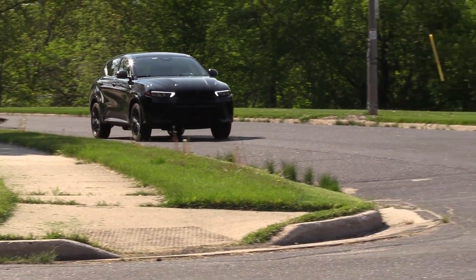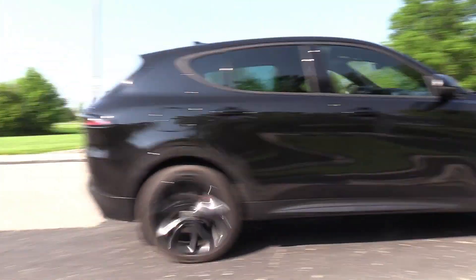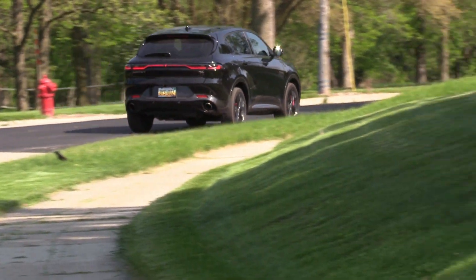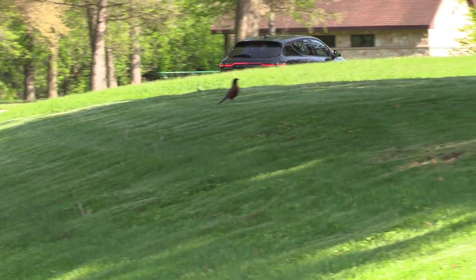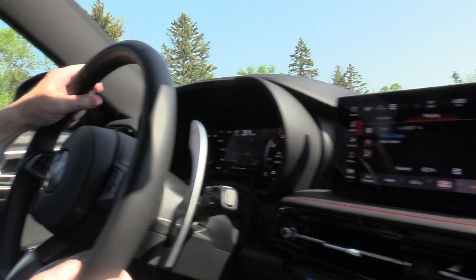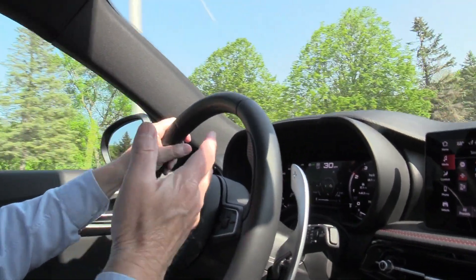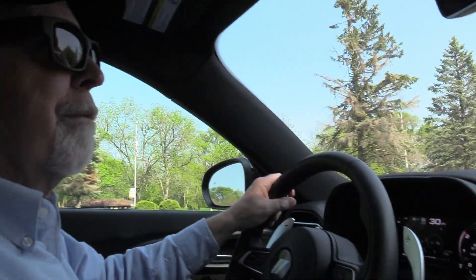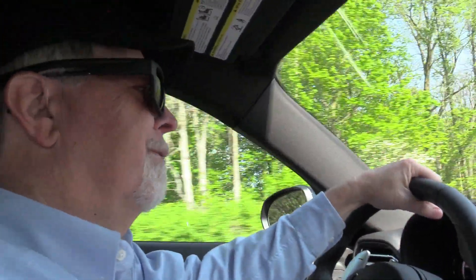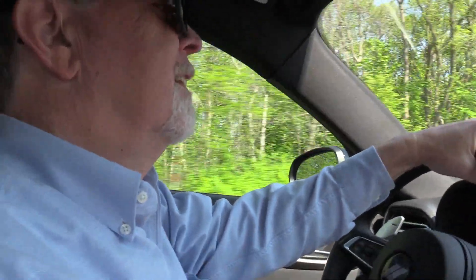Now, sport mode ups the power and so forth. It boosts up the power, but it firms up the ride and the steering enough that I'm not wild about the steering being that firm driving around city streets. We definitely don't need a firm ride. We're feeling it now — so we'll take that back off and make it comfortable for us old dudes.